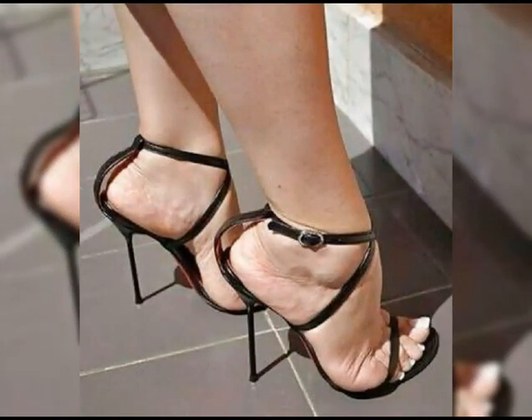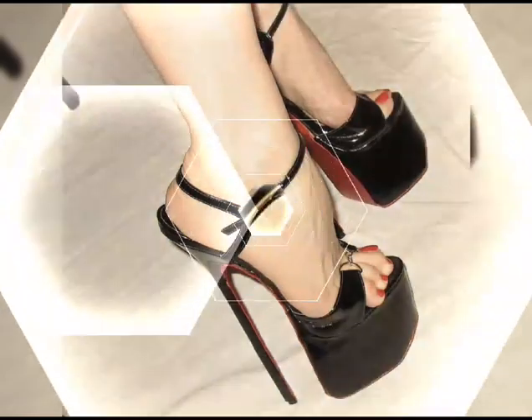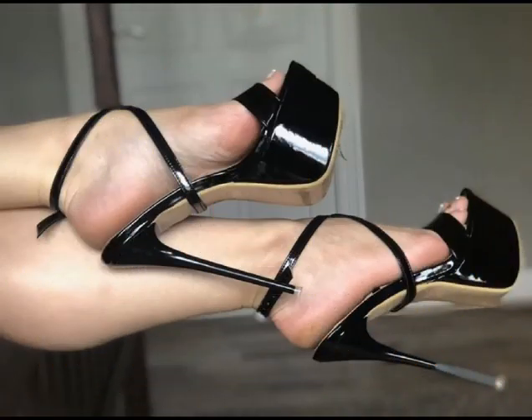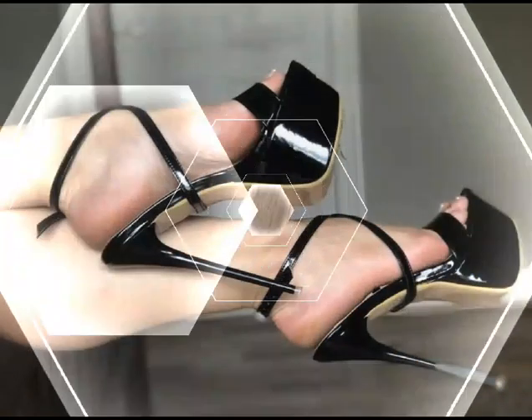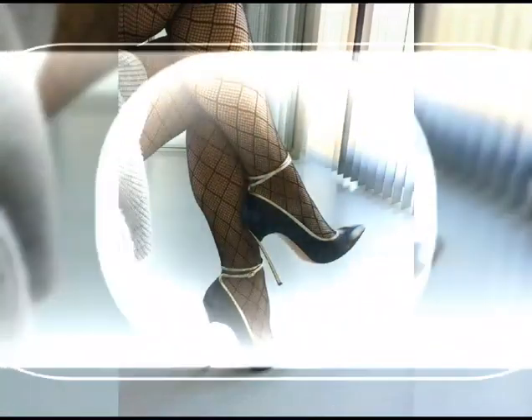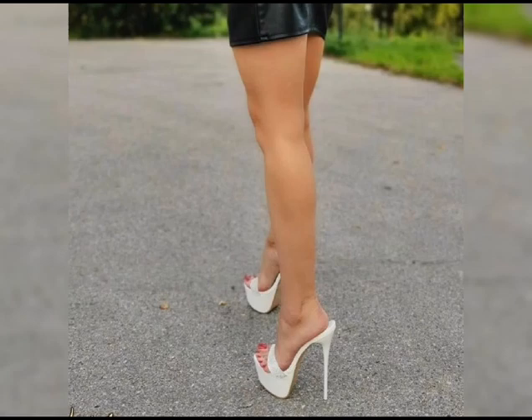Now let's talk about materials. High heels can be made from a variety of materials, including leather and even sparkly fabrics like glitter or sequins. Leather is a popular choice.